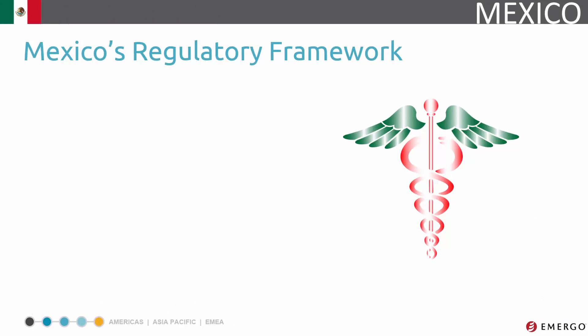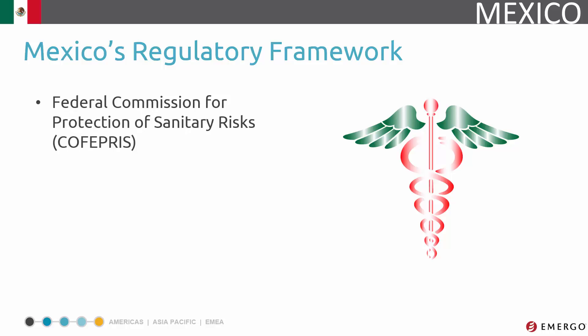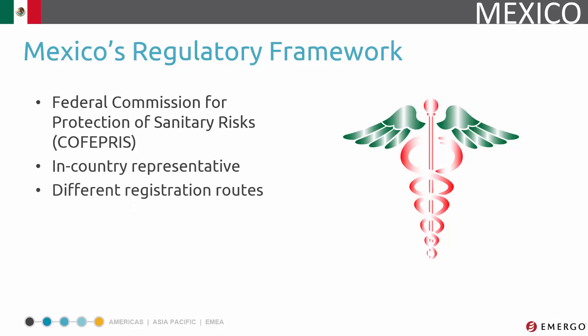Medical devices are regulated by the Federal Commission for Protection of Sanitary Risks, better known as COFEPRIS. Foreign manufacturers need to appoint an in-country representative. It's important to note that there are four major routes to device registration. We'll discuss each of these points later in the series.